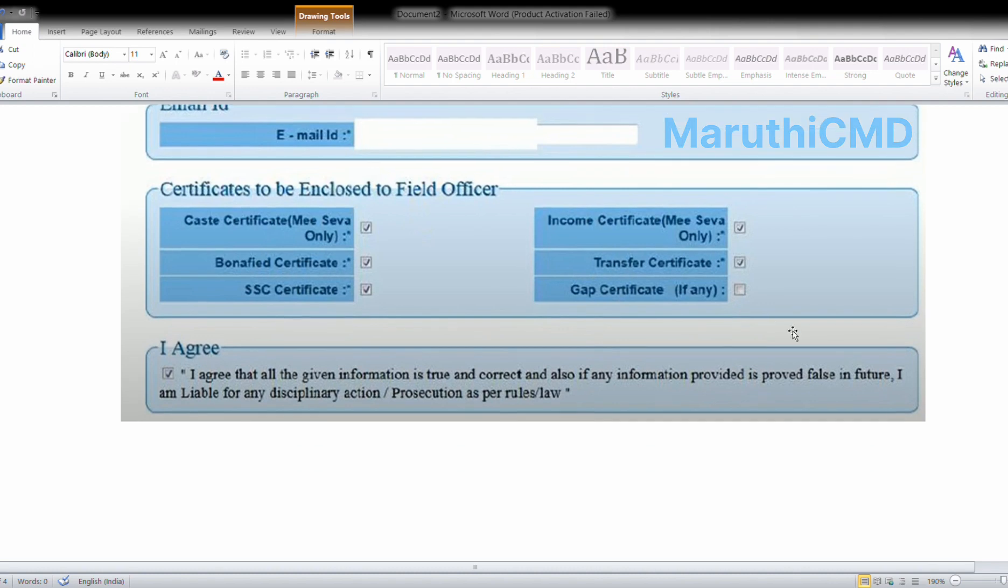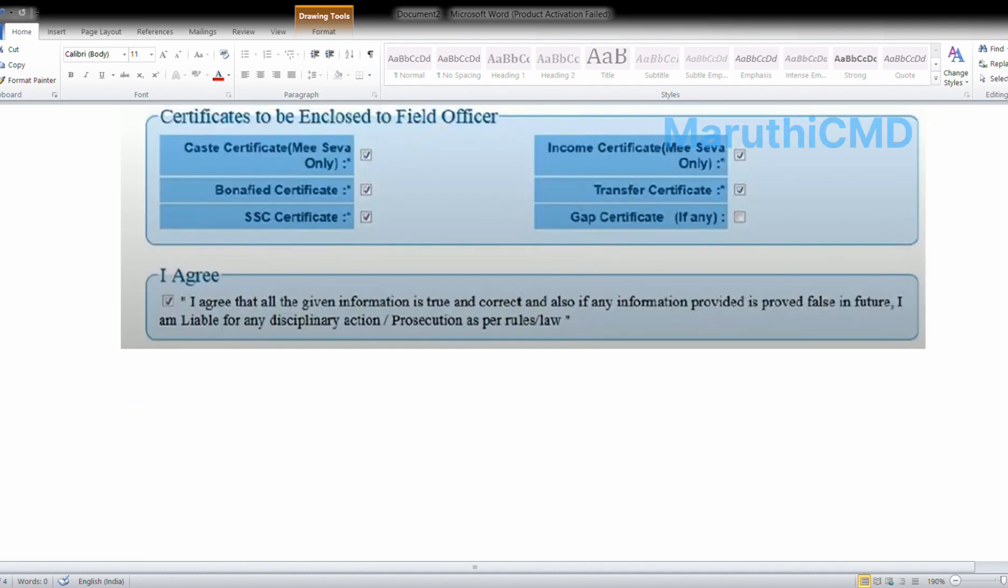After entering all details, in the final step agree to all terms and tick the checkbox, then select and submit. Before submitting, make sure all details are correct. Click next, enter the security PIN sent to your registered mobile number or email, then click submit. After submission, print the application form and keep it safe for future use. This completes the scholarship application.